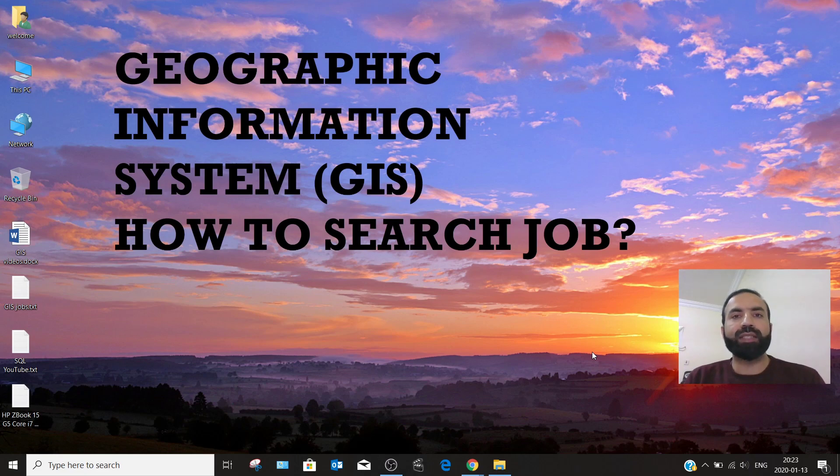Today I have decided to share my experience with you. I will share some recommended websites to search for a GIS job or any other relevant job, and at the end I will share the website I like most. Stay tuned until the end of the video. If you are new to the channel, consider subscribing. My Facebook page link is available in the description.